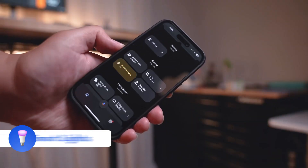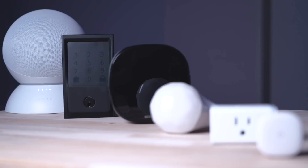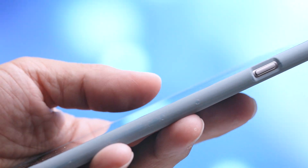Smart homes are brimming with a diverse range of devices — smart lights, thermostats, security systems, and many more. However, these devices often come from different manufacturers and without interoperability, they only operate in isolated silos. Imagine having to juggle between multiple apps, each controlling a specific device, or worse, not being able to integrate with others. That's the challenge of fragmentation, and it can quickly become overwhelming and inconvenient.